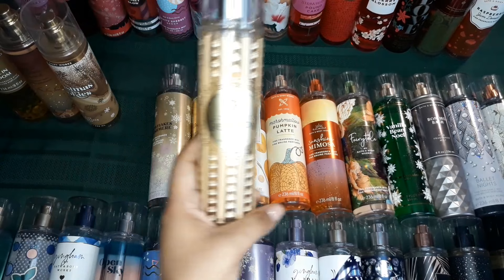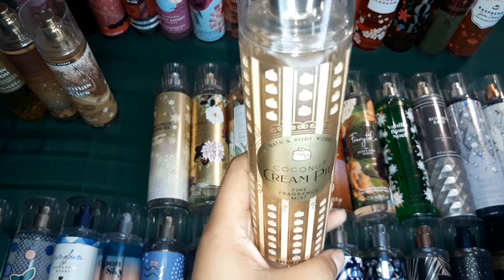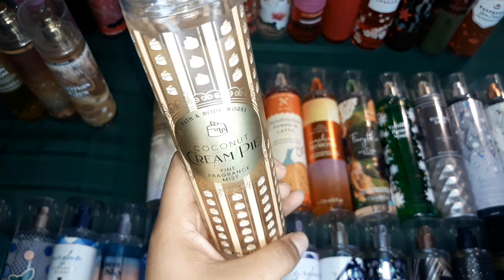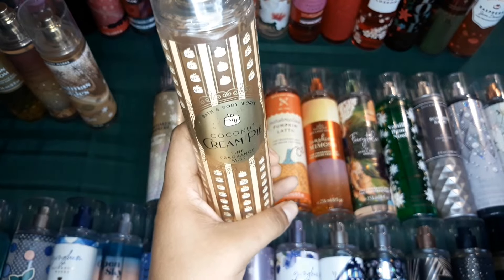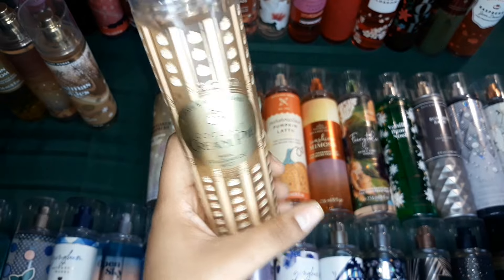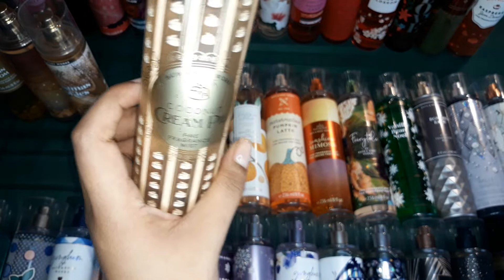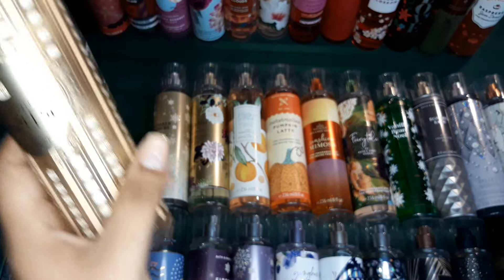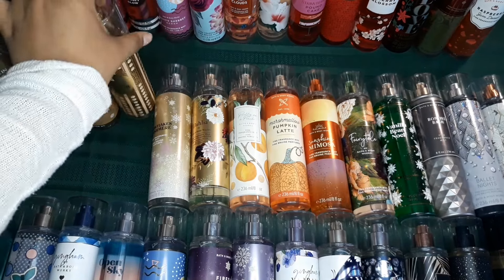And then this is Coconut Cream Pie. I love Coconut Cream Pie because it's very creamy. You can definitely smell the cream pie, but this specific one has a lot of caramel in it — you can legit smell the caramel. So it's a little bit more caramelly than the previous Coconut Cream Pie scents from Bath & Body Works.